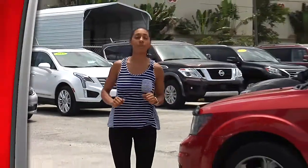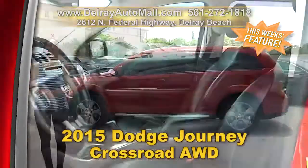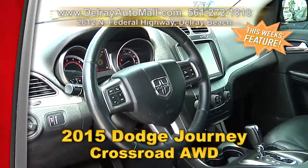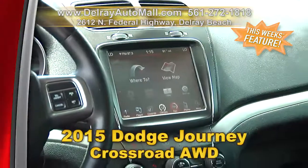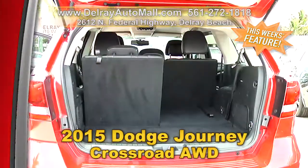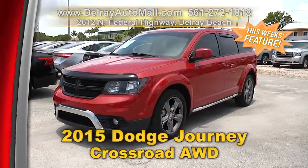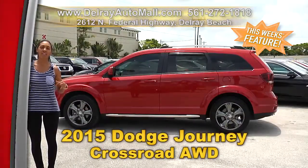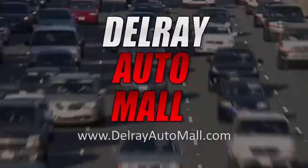Here's the affordable family vehicle everybody wants. It's a 2015 Dodge Journey Crossroad all-wheel drive. It has a keyless go system with remote start. It's well equipped with leather interior, a navigation system, as well as a rear-view camera. It also has Bluetooth connection, third-row seating, and so much more. Head on over to 2612 North Federal Highway here in Delray Beach, or you can check us out online at delrayautomall.com.